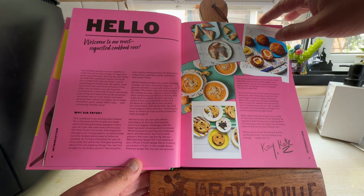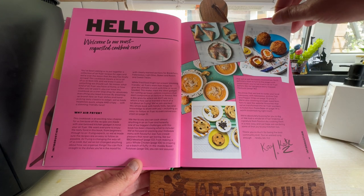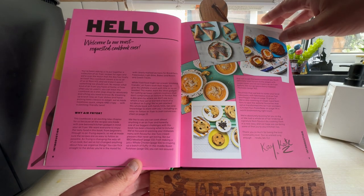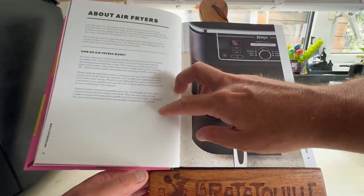It's got an intro on why it's been requested. Very easy to use. Now, some of these recipes don't just require the air fryer — for some of them, the air frying is the final part of the actual cook. But yeah, some of the recipes look really, really nice.